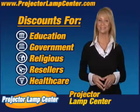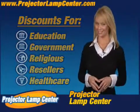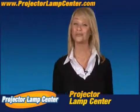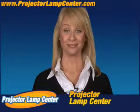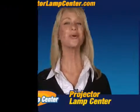Hey, you want to know something else? Come in a little closer for this. I hear our lamps are the brightest on the market, but hey, don't take my word for it. Go and check it out for yourself. Order your lamp today.